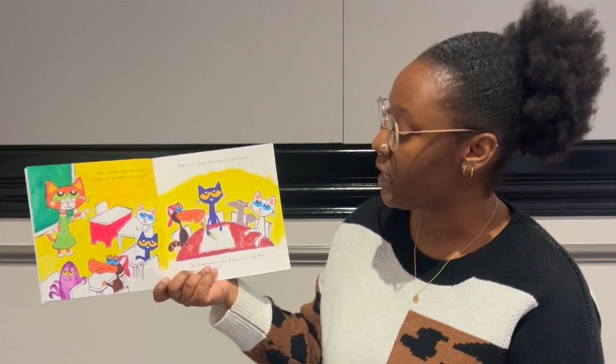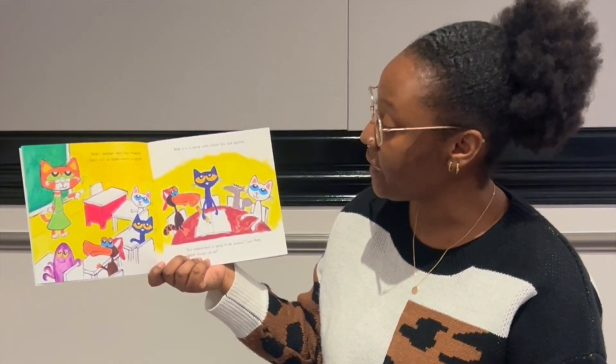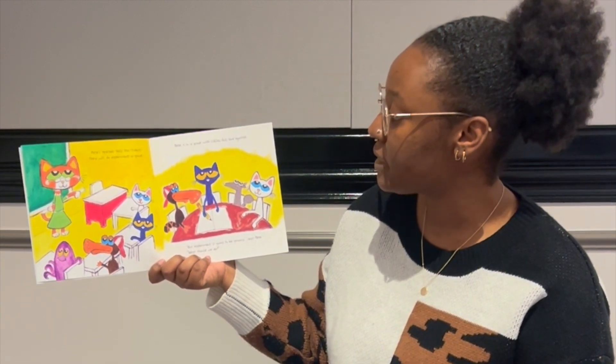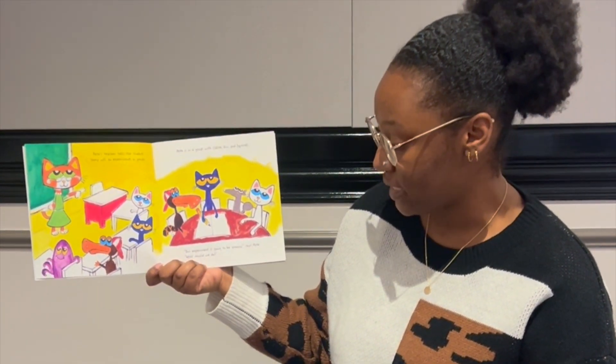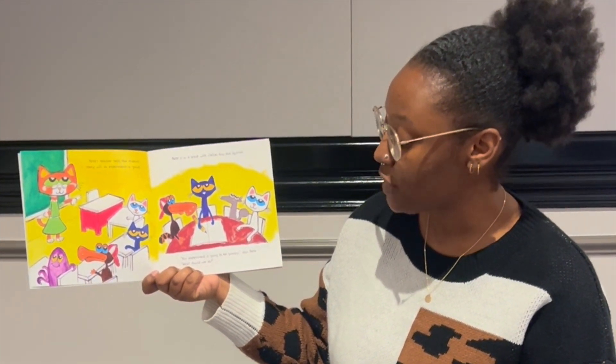Pete's teacher tells the students they will do experiments in groups. Pete is in a group with Callie, Gus, and Squirrel. Our experiment is going to be groovy, says Pete. What should we do?